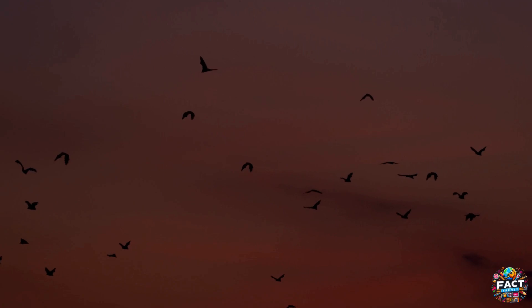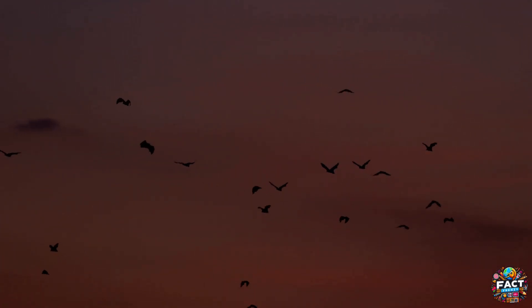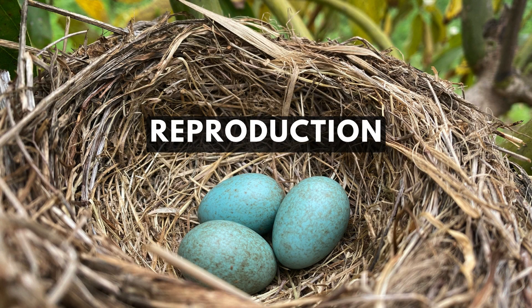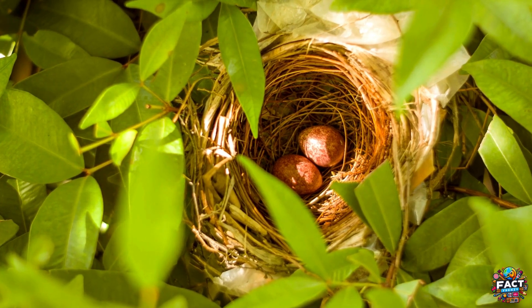This makes bats excellent hunters during the night, capable of quickly adjusting their flight path to capture prey or avoid obstacles in complete darkness. Birds lay eggs, which is one of their most defining characteristics.